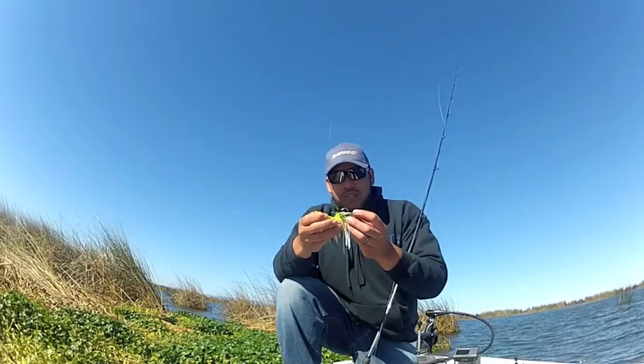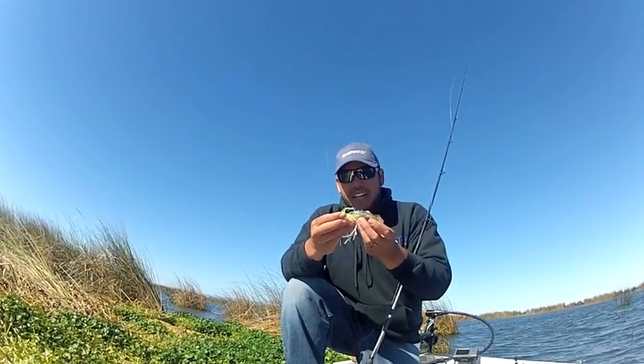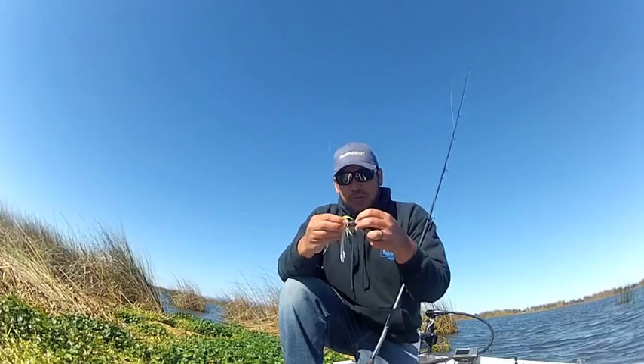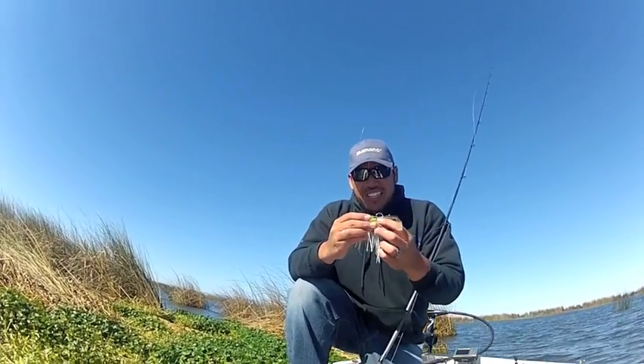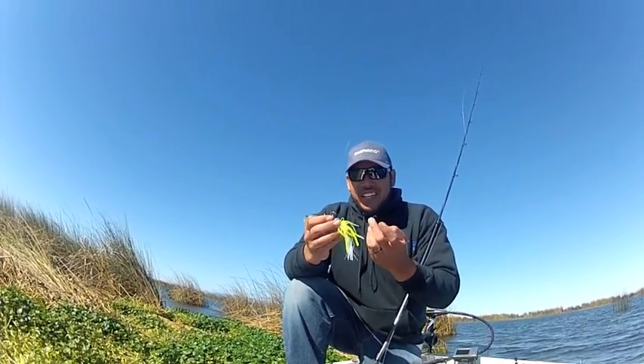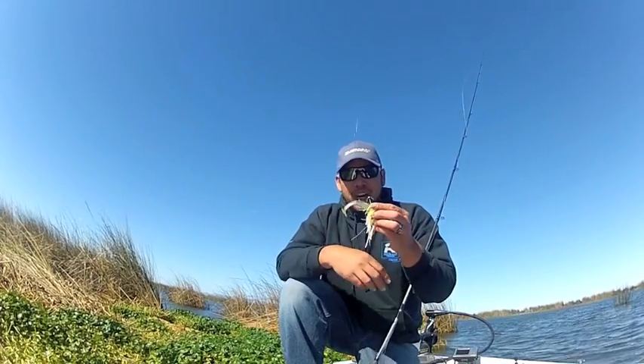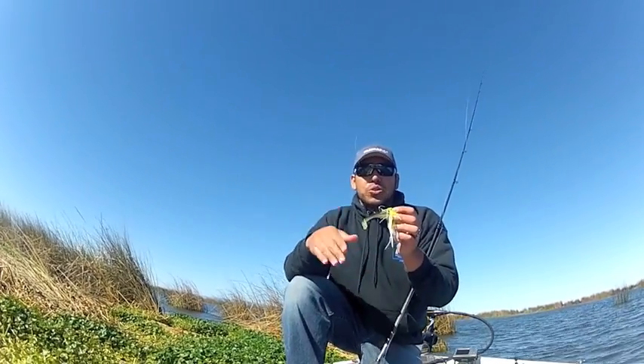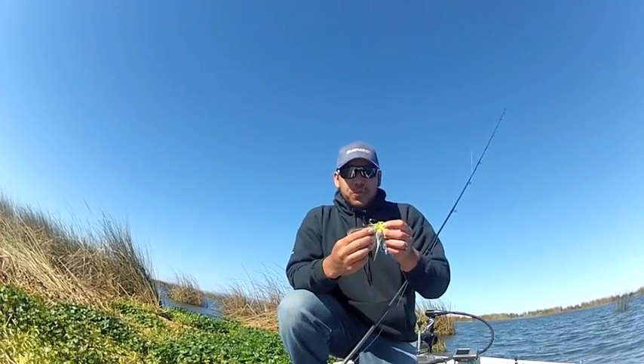It's kind of a chartreuse and white Strike King Pure Poison on the back. The key that's been working for me is usually throwing some sort of paddle tail on the back, either like a swim Senko or something like that. But right now, the key is getting this chatterbait to go a little slower through those areas where the sparse tules are.